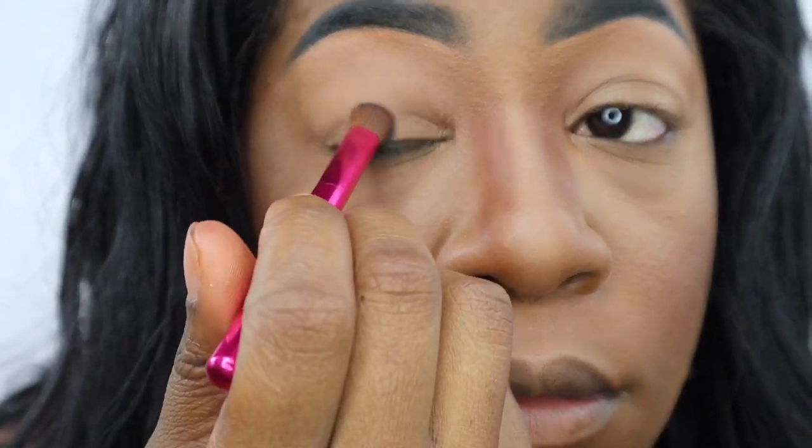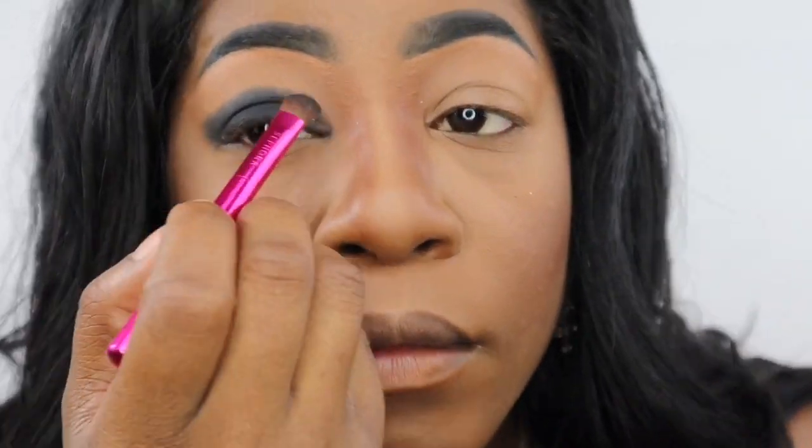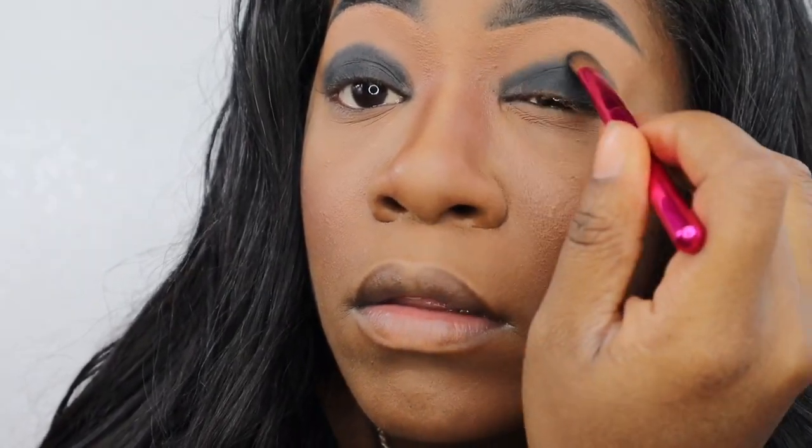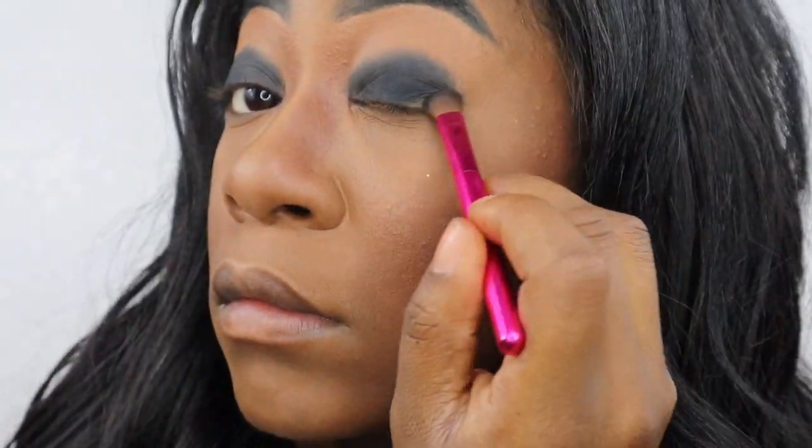I'm going to go in with my NYX primer for my eyes. Then I'm going to use my James Charles palette and go in with this black shade and put it on my lid — taking it a little bit higher than just my lid. I have a fat lid that covers half of my eye, so I usually have to go a little bit above the flap for my eyelid to look great. Just watch.